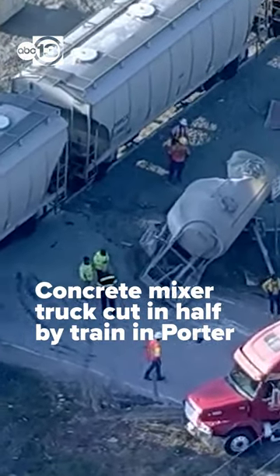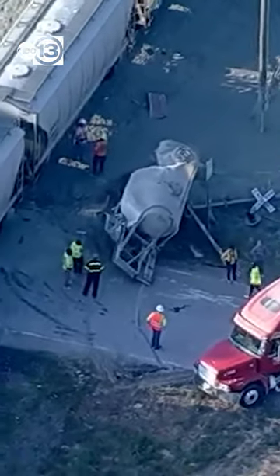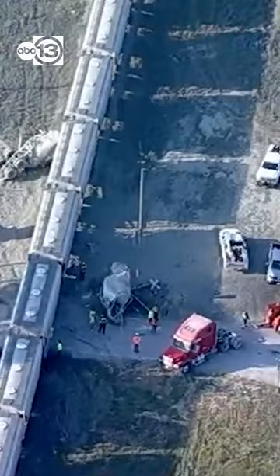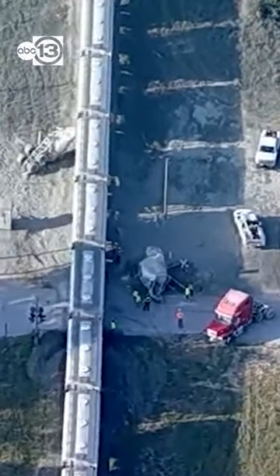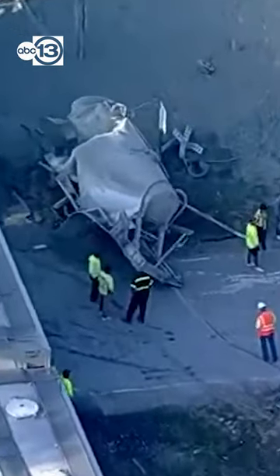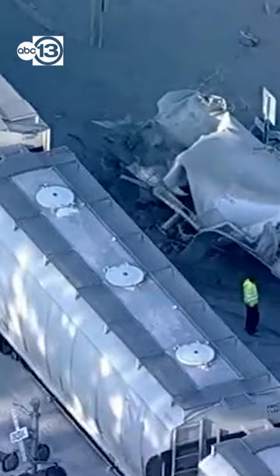We're over Loop 494 up here — this is in Porter. This is a railroad track that runs north-south right along the roadway. As you can see, this is an 18-wheeler carrying a ginormous concrete mixer, and it cut that thing in half.